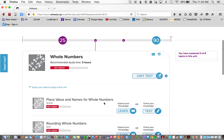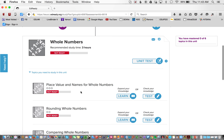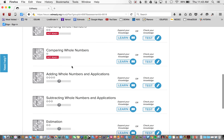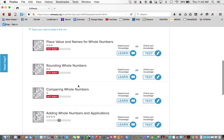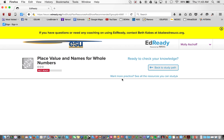I obviously need to do some work to get to my 90, so I'm going to go to my study path. It shows here under whole numbers I wasn't ready, and the recommended study time to master this would be about three hours. Here are the topics under whole numbers that I need to study: place value, rounding, comparing, adding whole numbers, subtracting, estimations. I'm going to click on this one so you can see what students go through.